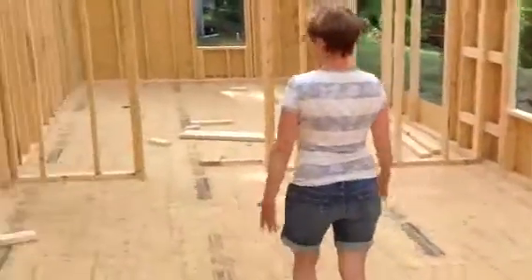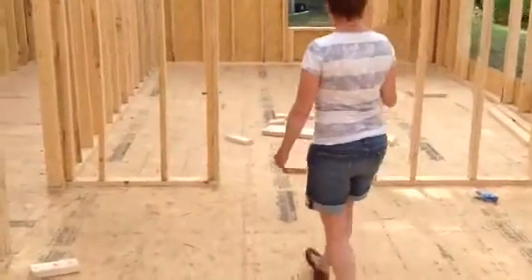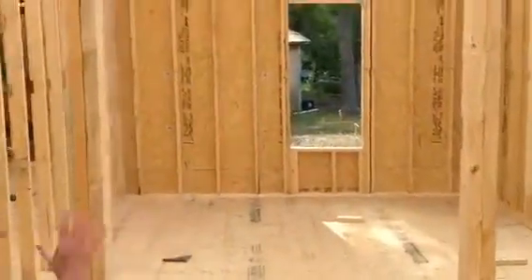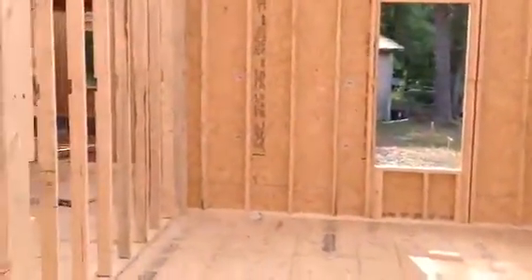Then master bedroom, master bath, master closet. They're not configured yet because it's still a work in progress.